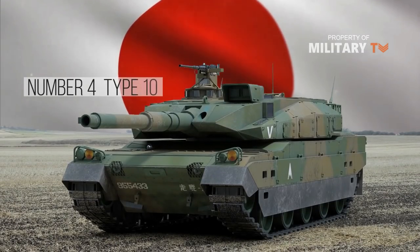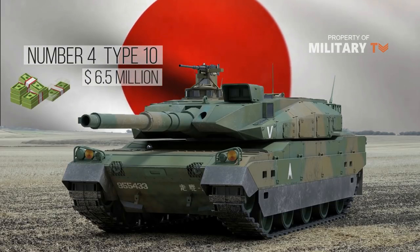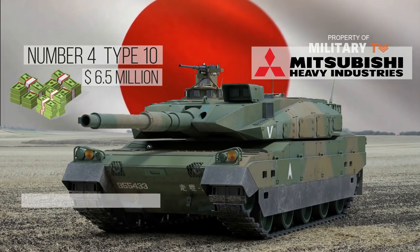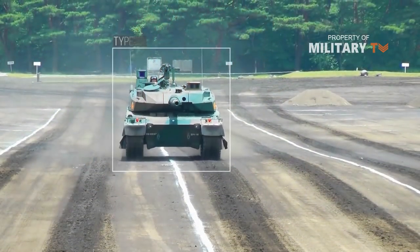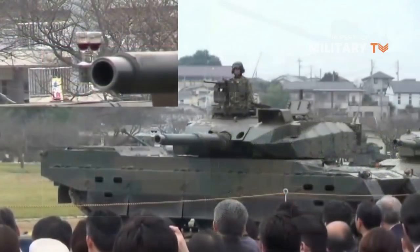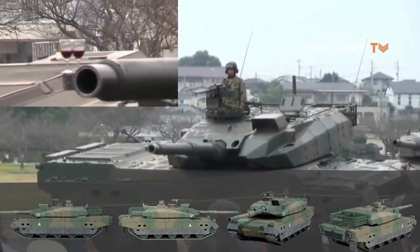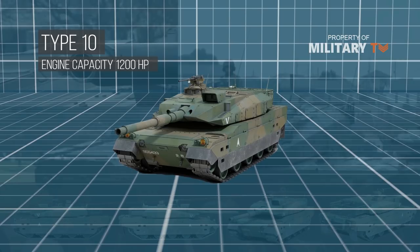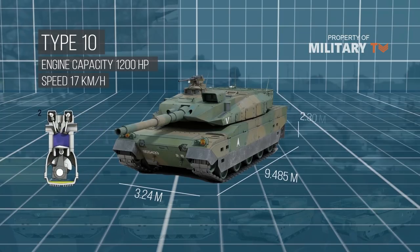At number 4 is the Type 10. The Type 10 is a Japanese main battle tank with a cost of approximately $6.5 million. The tank was developed by Mitsubishi Heavy Industries Limited from the early 2000s and was first introduced in 2008. The tank should replace the obsolete Type 74 and complement the Type 90 tank fleet. The tank has a hydropneumatic suspension which allows you to change the clearance and tilt it left, right, forward and backward. The Japanese Type 10 has an engine with a capacity of 1200 horsepower, which allows it to accelerate to 70 km per hour on the highway.